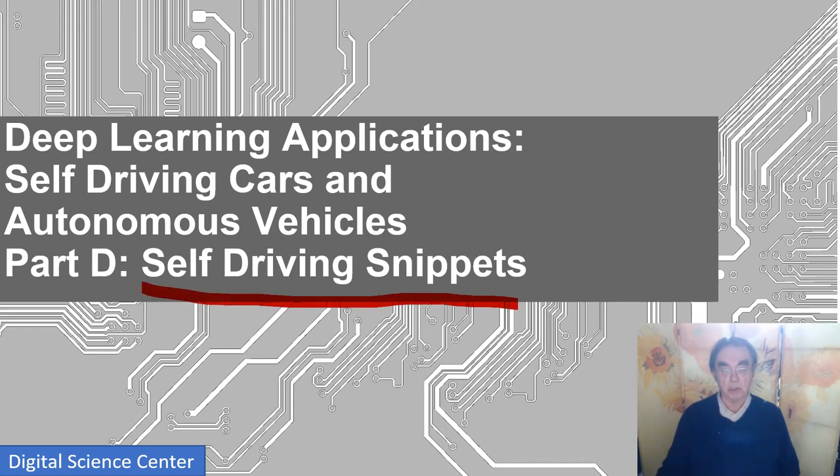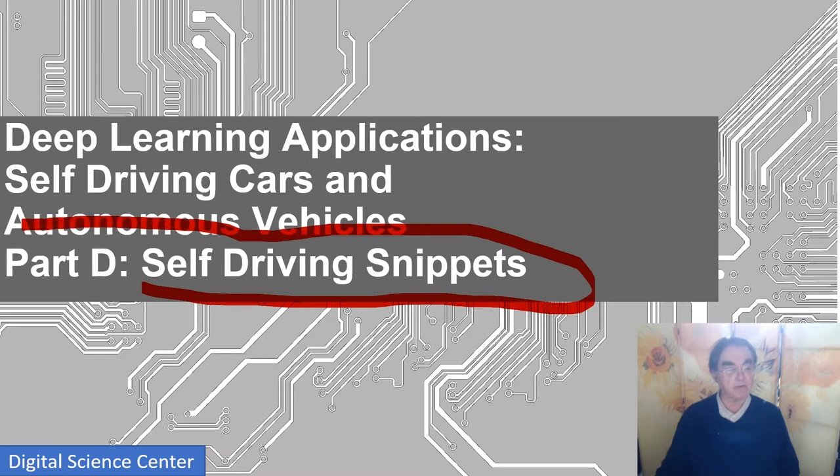Here is a last short lesson on actual self-driving. The last part of this overall section is on electrical power, but this is on self-driving. It's just a set of small remarks which I gather together to finish this overall section on autonomous vehicle technology.